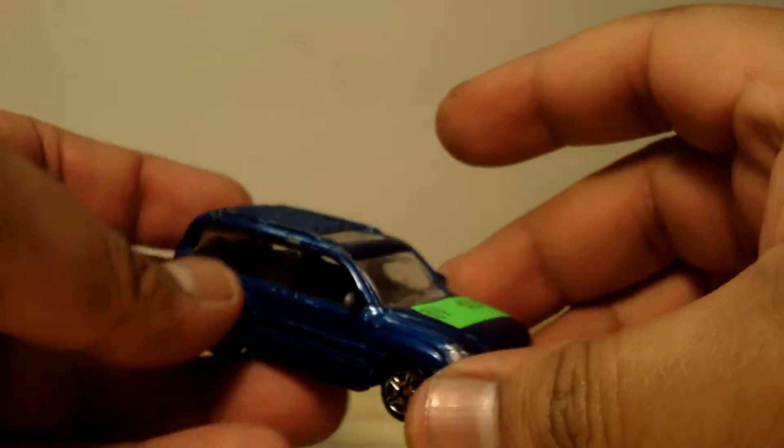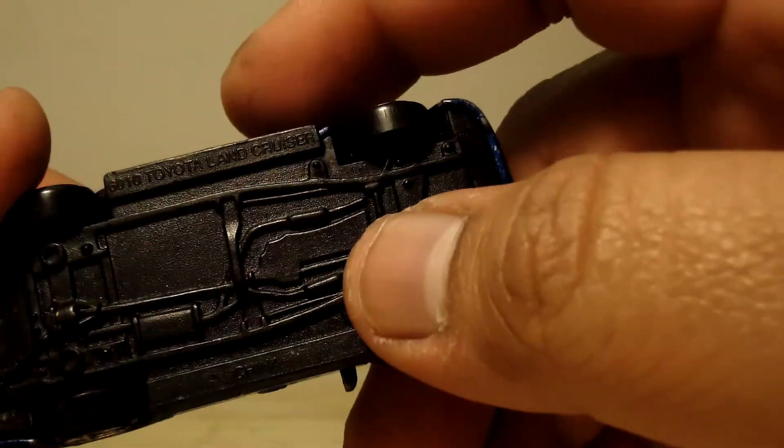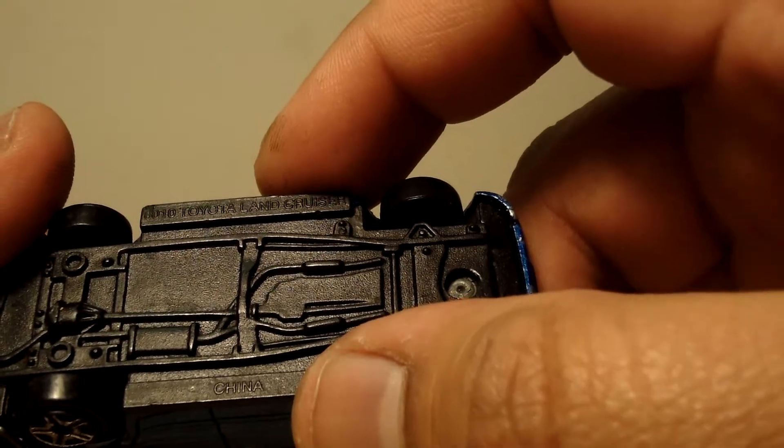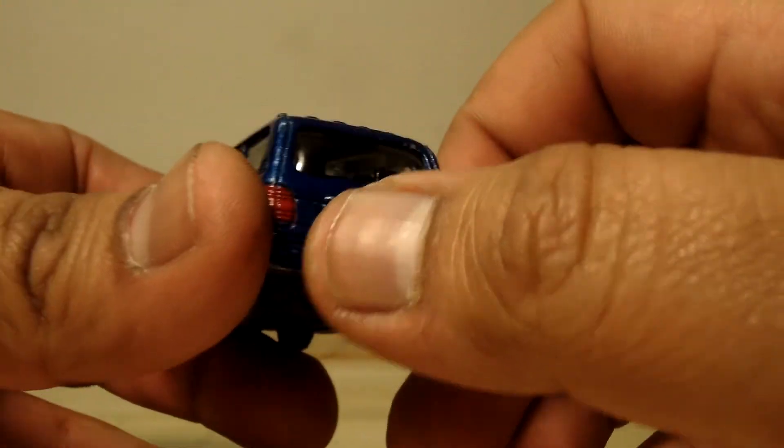Thanks for watching my Hot Wheels haul that I just did. What's this car? Oh my god. It was 60 cents. It's really beat up. It looks like it's a Toyota Land Cruiser. He's had better days.